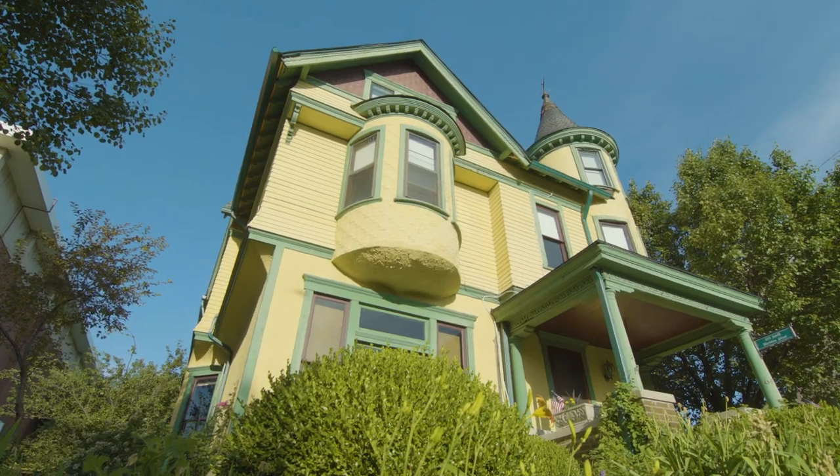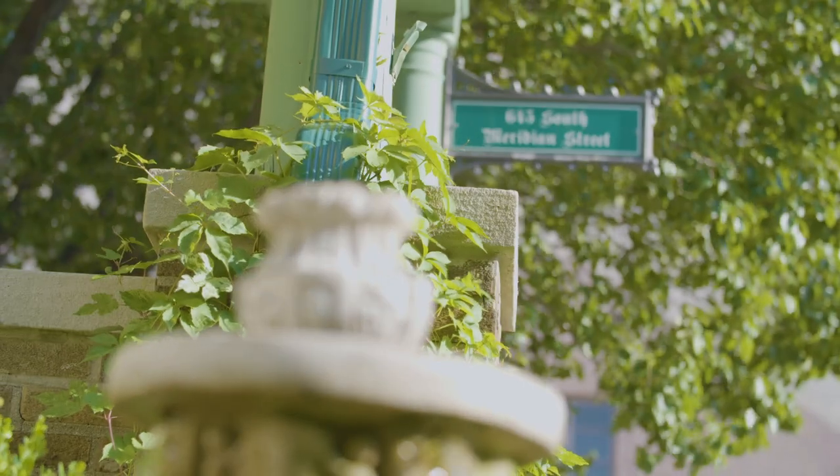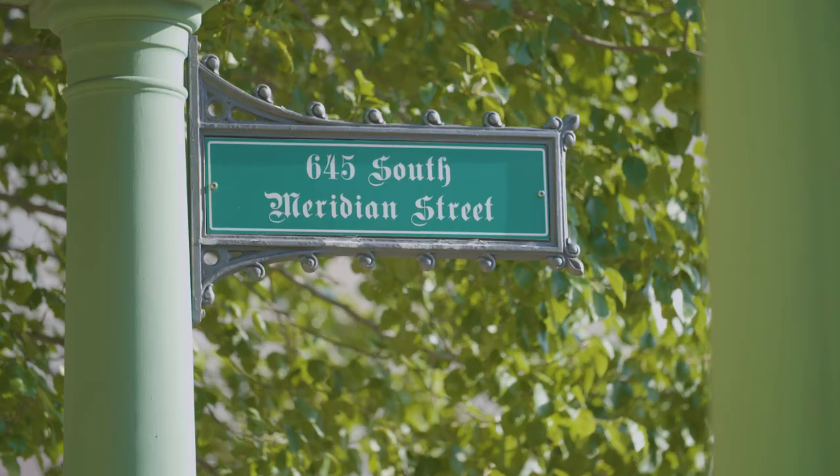This is the oldest standing Victorian home in downtown Indianapolis on Meridian. It's considered one of the 99 most historic homes.